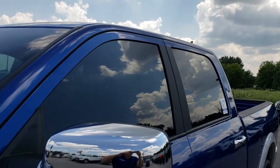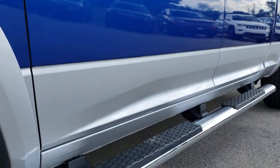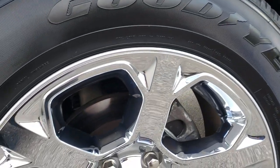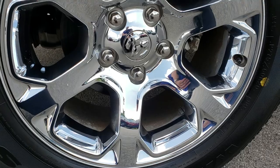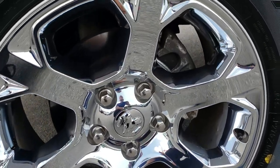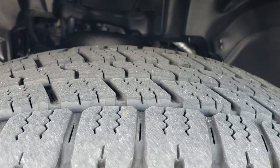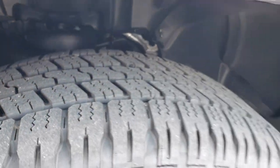We shoot all of our videos in 1080p, so if you have HD capabilities on your computer, tablet or smartphone device, turn them on right now because it's like you are right here looking at the truck with me. This one comes with the 20 inch factory alloy rims with the chrome covers and Goodyear Wrangler SRA 275-60R20 tires, which have roughly about 60 to 70% of the tread left on them.